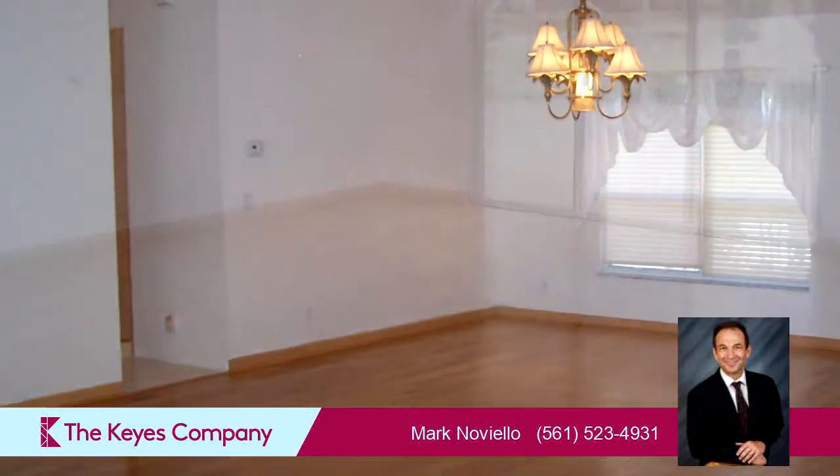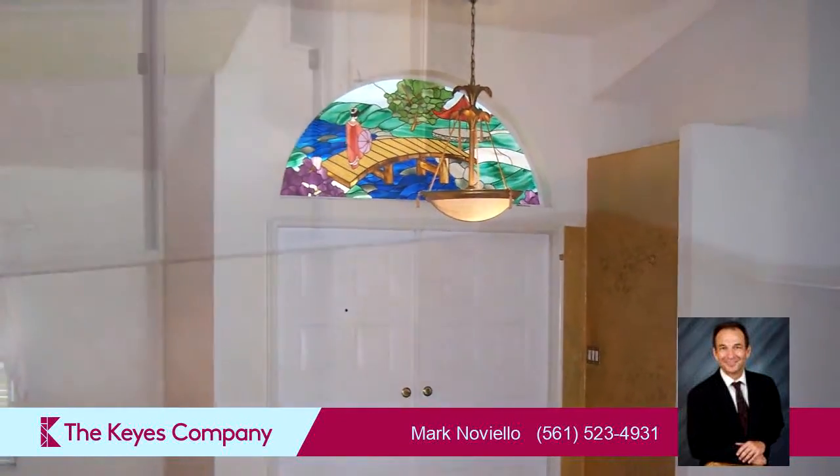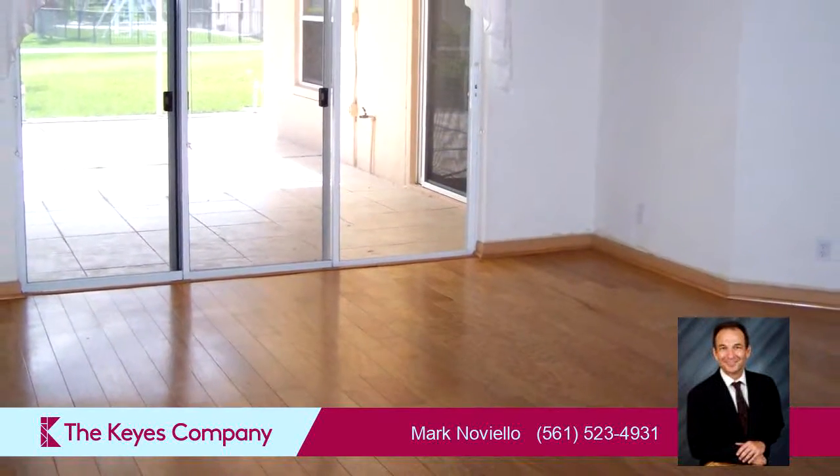On the outside, this property features a view of the lake, an attached garage, an irrigation system, a screened-in patio, and waterfront location. Community amenities include a swimming pool, a tennis facility, and a gated community.